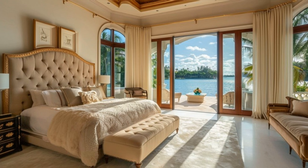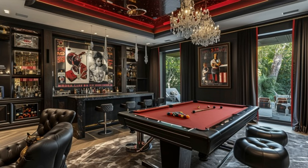The suite's tranquil color palette of deep blues and neutrals creates a serene and opulent atmosphere, making it a true sanctuary of comfort and style. The game room, a testament to Rick Ross's love for entertainment, features a pool table, poker table, and a sophisticated bar area.